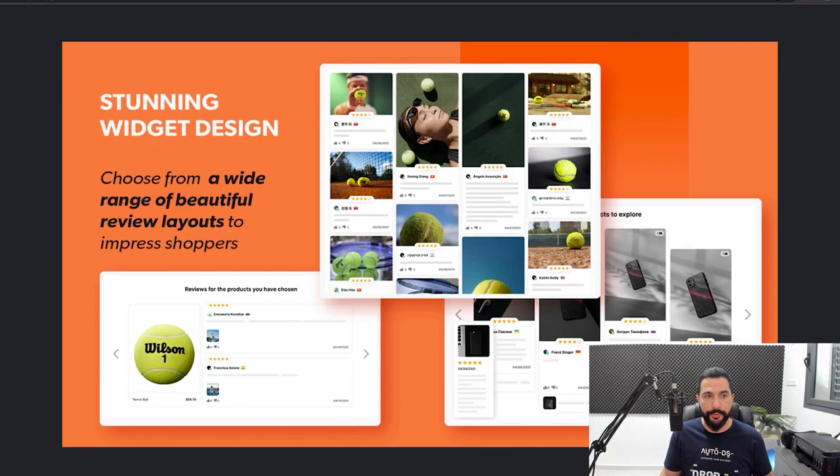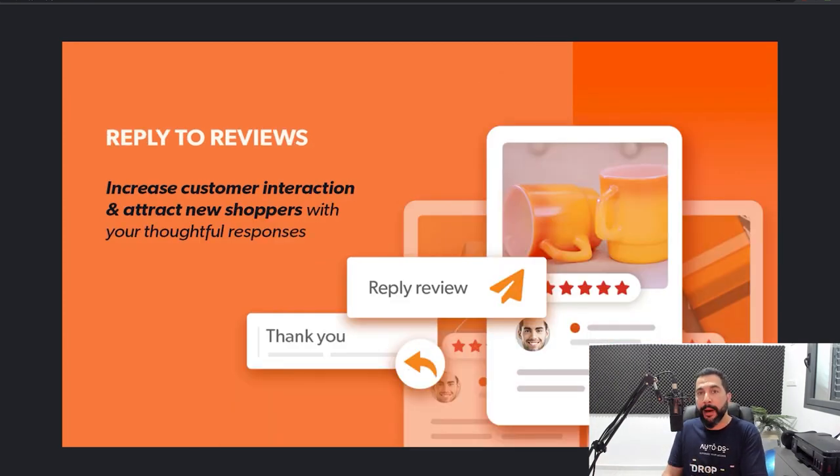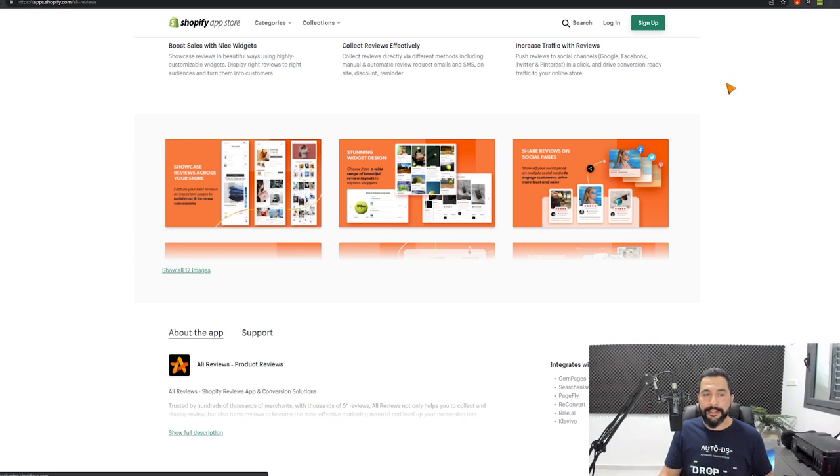You can showcase your reviews, customize your widgets with different types of designs, and share your reviews on social media pages — so if any customer leaves a review or you import one, you can share it to get more buyers to engage and visit your product page. You can also reply to customer reviews, showing customers that you're reading them and care about what they have to say. And you can bulk import reviews, so if you don't have any yet, you can import them in bulk using your supplier's reviews.